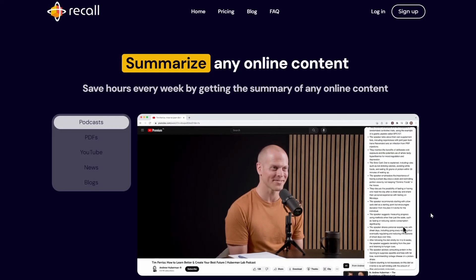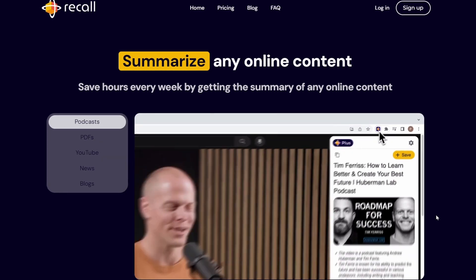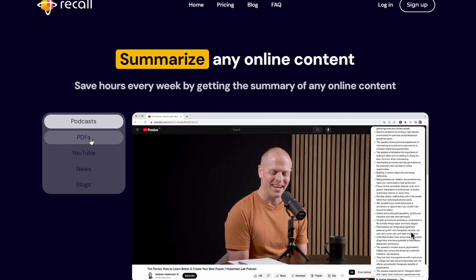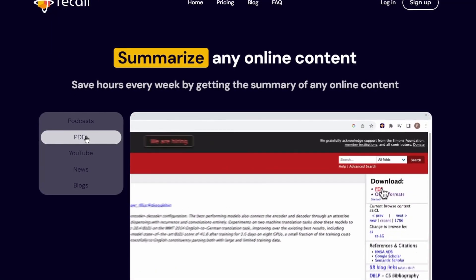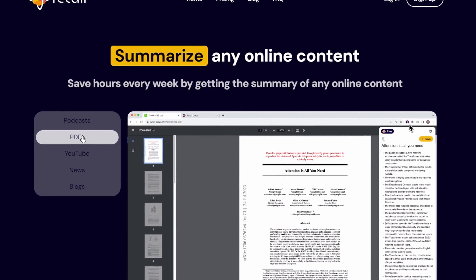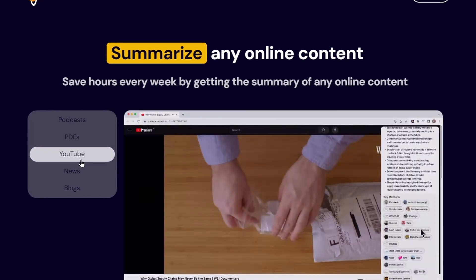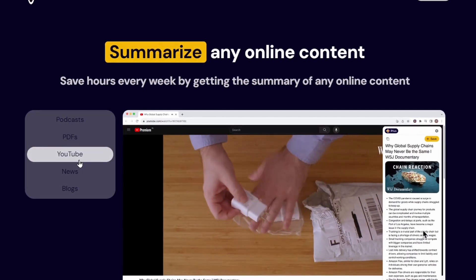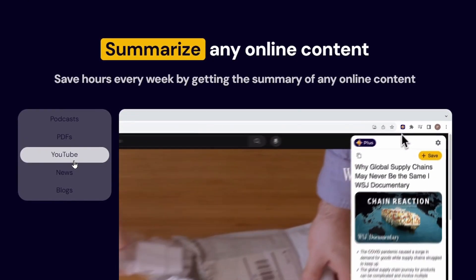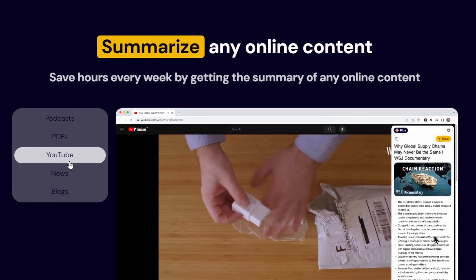Recall browser extension. Recall is a powerful tool that uses the latest artificial intelligence technology to help you stay organized and informed. With Recall, you can easily save and access information from a variety of sources, including podcasts, blog posts, news articles, and recipes. Recall also summarizes and organizes your information so that you can easily find what you're looking for. This makes it a great tool for students, professionals, and anyone who wants to stay up to date on the latest news and information.